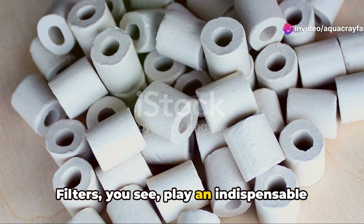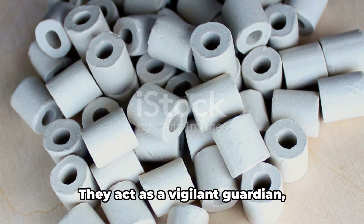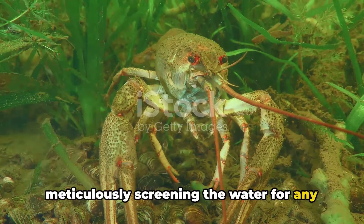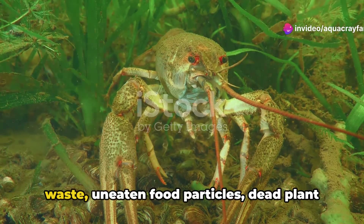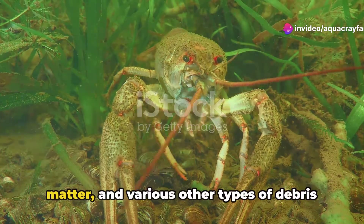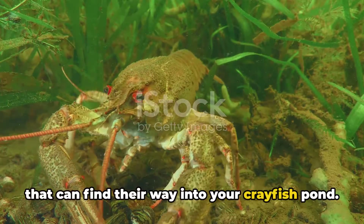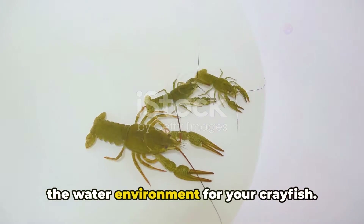Filters play an indispensable role in sustaining the water conditions of your crayfish pond. They act as a vigilant guardian, meticulously screening the water for any unwanted elements. They tirelessly work to remove excess waste, uneaten food particles, dead plant matter, and various other types of debris that can find their way into your crayfish pond. Much like a diligent janitor, they prime the water environment for your crayfish.